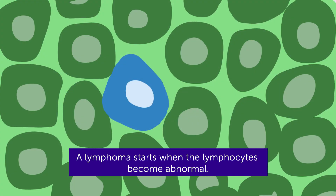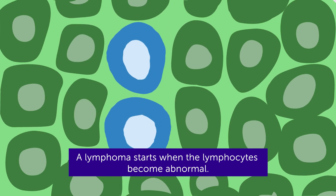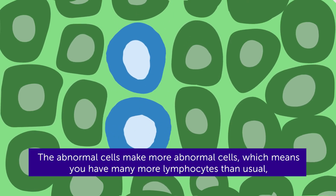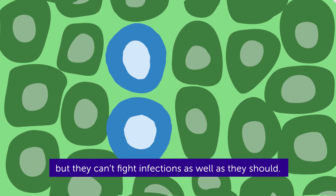A lymphoma starts when the lymphocytes become abnormal. The abnormal cells make more abnormal cells, which means you have many more lymphocytes than usual, but they can't fight infections as well as they should.